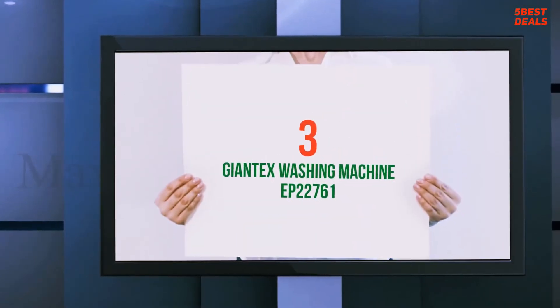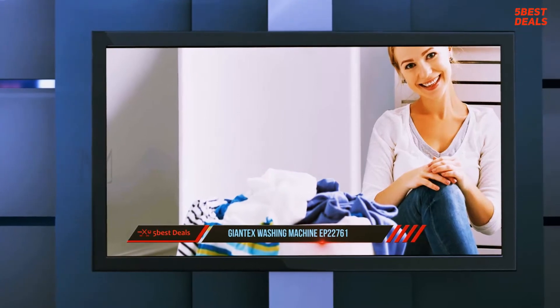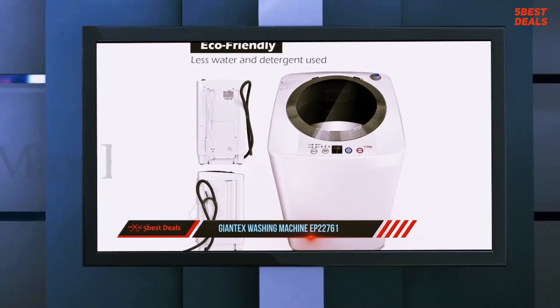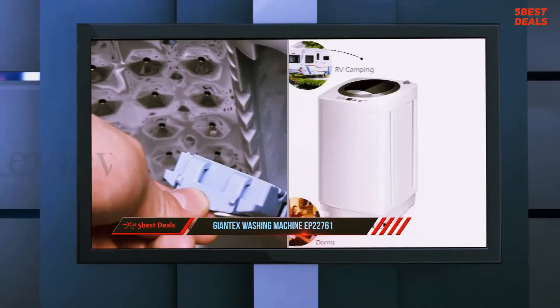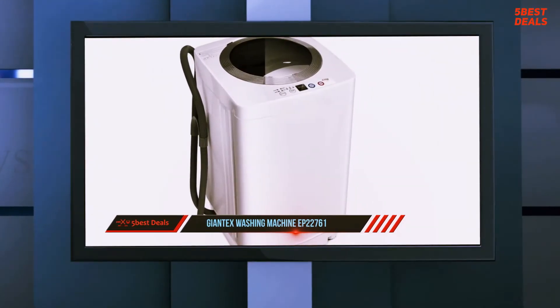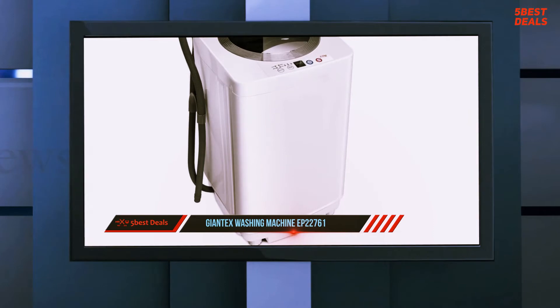At number 3 of our list: the Giantex Washing Machine EP22761. You can never go wrong with the Giantex Portable Mini Compact — it is an excellent choice for traveling and camping. Its size and features provide you with an impressive travel experience. It will fit well in your luggage, and is available in white and blue colors, weighing approximately 17.6 pounds.